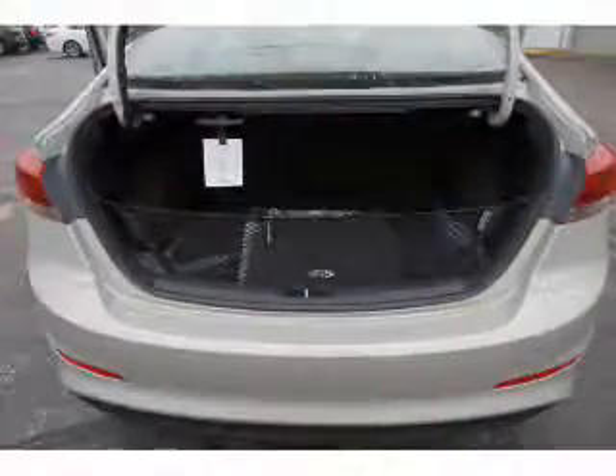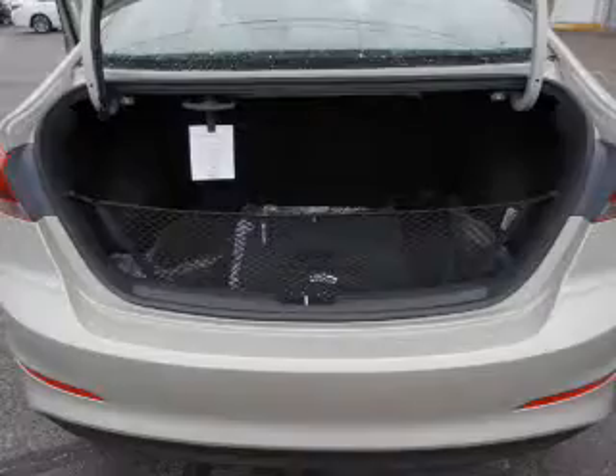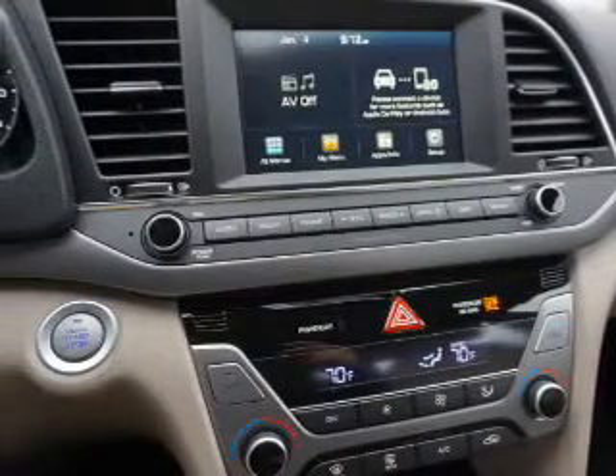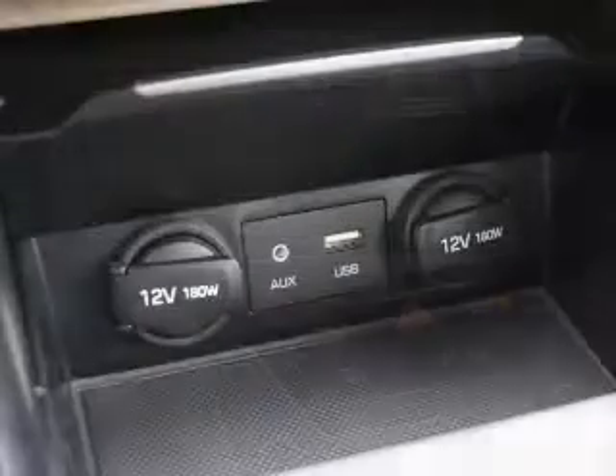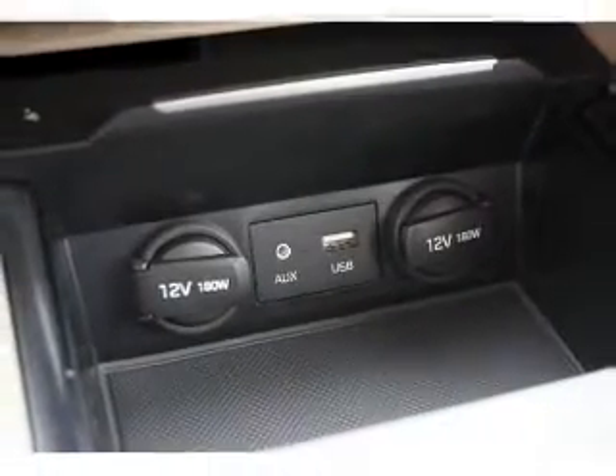Inside you'll find heated seats, Bluetooth connectivity, Sirius XM satellite radio, and auxiliary input, steering wheel controls, push button start, automatic climate control, a backup camera, curtain head airbags, front airbags — great quality at a great price. Call or click to contact us today.